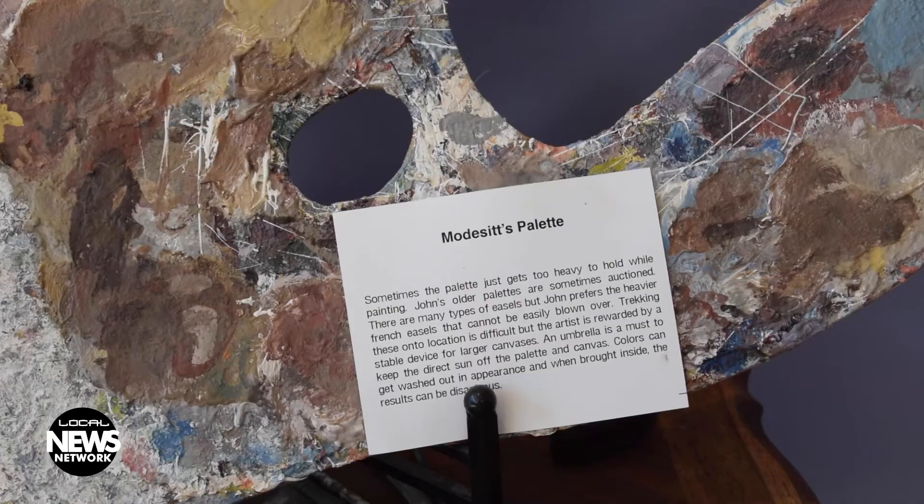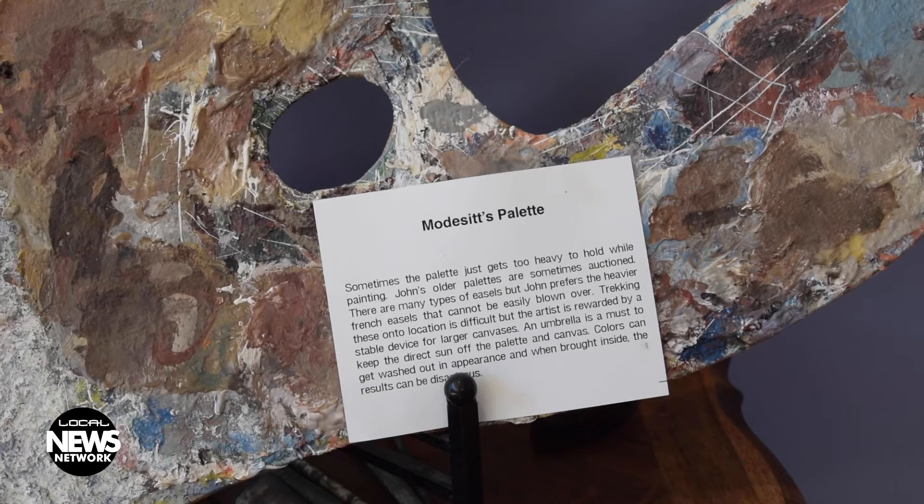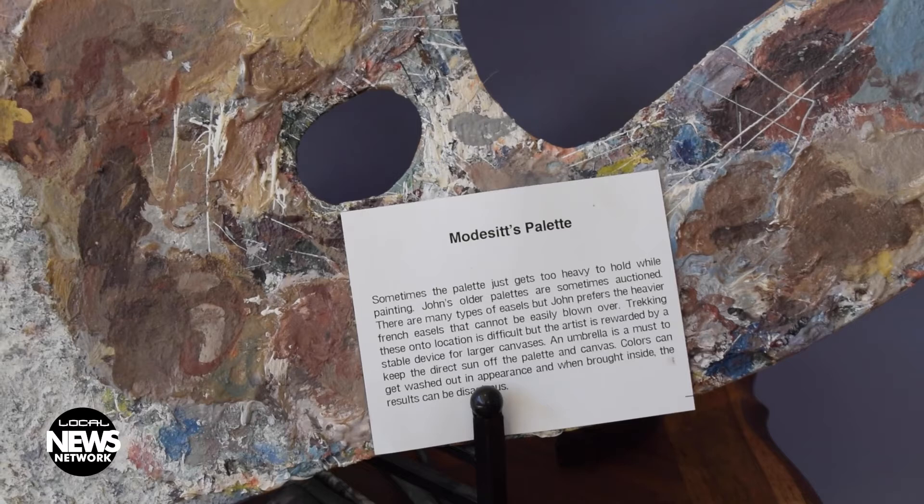Modisette began teaching himself how to paint in the Impressionistic style after being inspired by posters his dad would bring home from trips. He honed his craft by going into museums and copying works from famous French Impressionists like Monet, Pissarro, and Renoir, as well as American Impressionists.